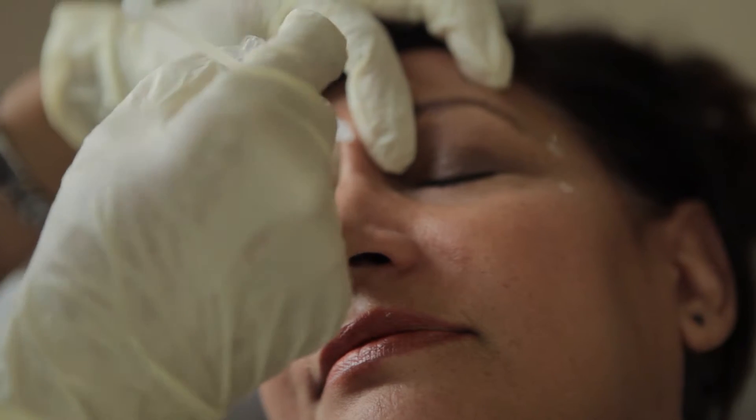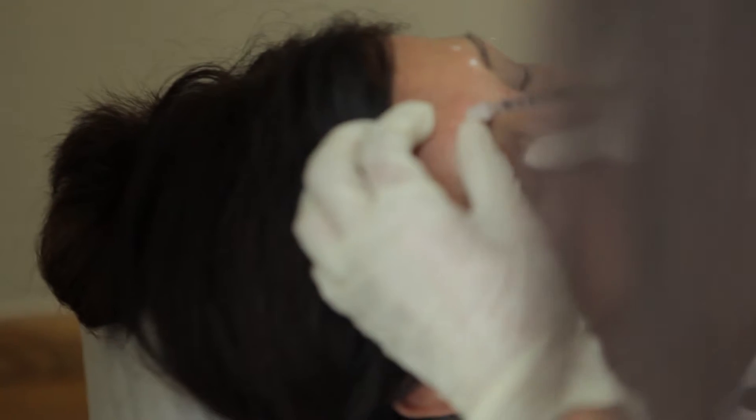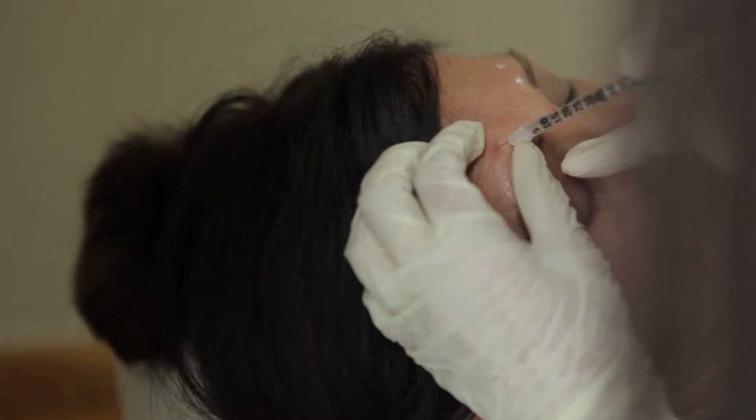People come in for Botox treatments usually every three to six months. We inject the areas that they want to have the wrinkles reduced in. It takes about three days to a week before they'll see a full effect.